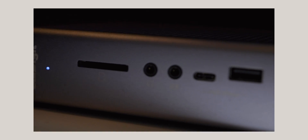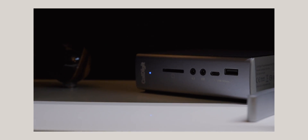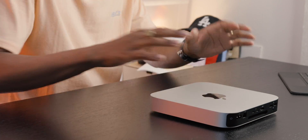Thunderbolt 3 docks are the way to go over USB-C ones. The CalDigit TS3 Plus services all my needs — I got an SD card reader, multiple USB 2.0 ports, more USB-C ports, another Thunderbolt 3 port, a DisplayPort out, ethernet, and audio. All of that in one dock. I'll leave a link in the description below. So yes, that is a con that will cost you more money if you need more ports.